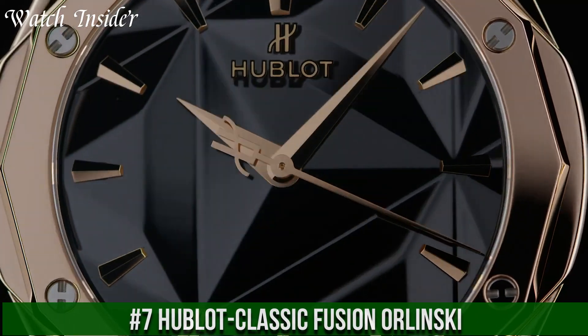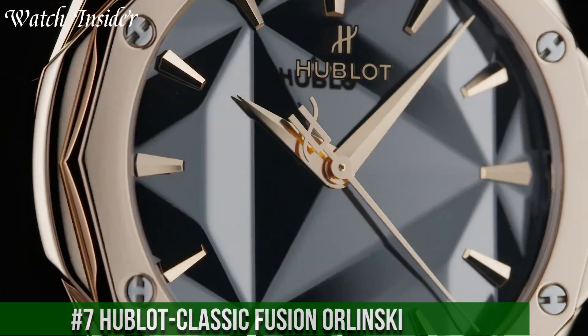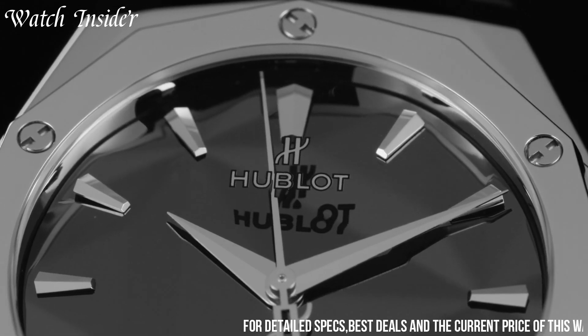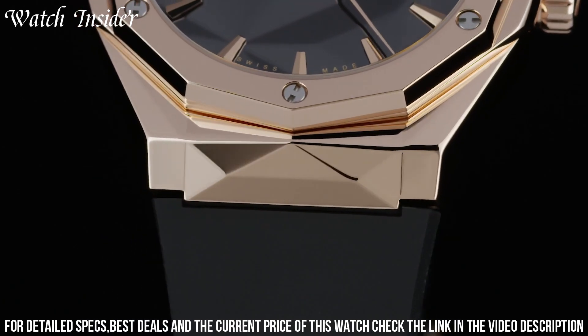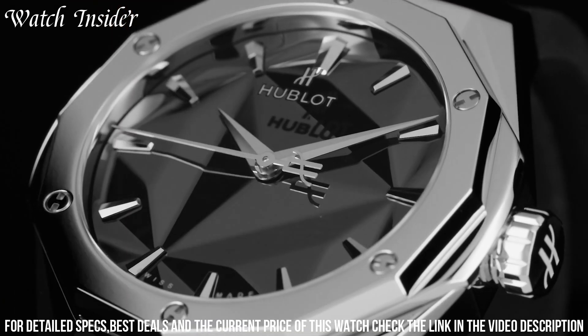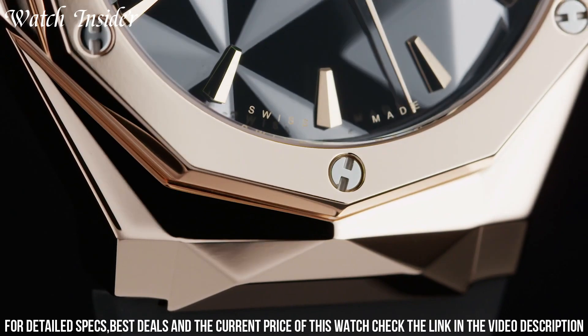Number 7. Hublot Classic Fusion Orlinski — a stunning timepiece that combines the precision of Swiss watchmaking with the artistry of contemporary design. The watch is a collaboration between Hublot and Richard Orlinski, a renowned French artist.